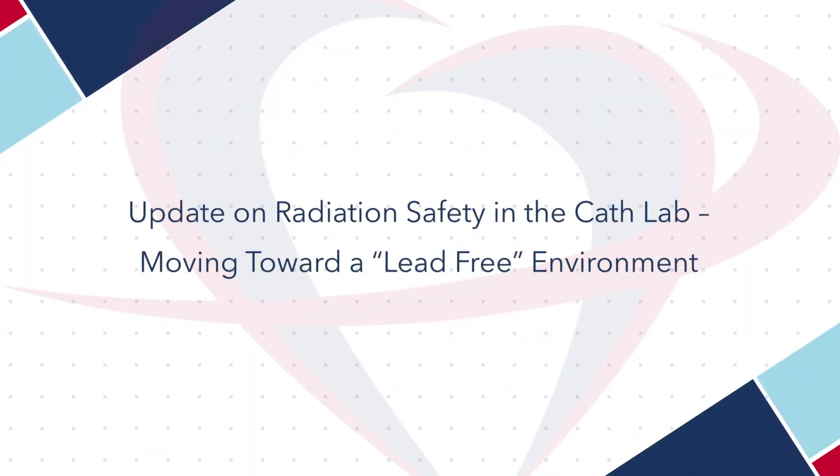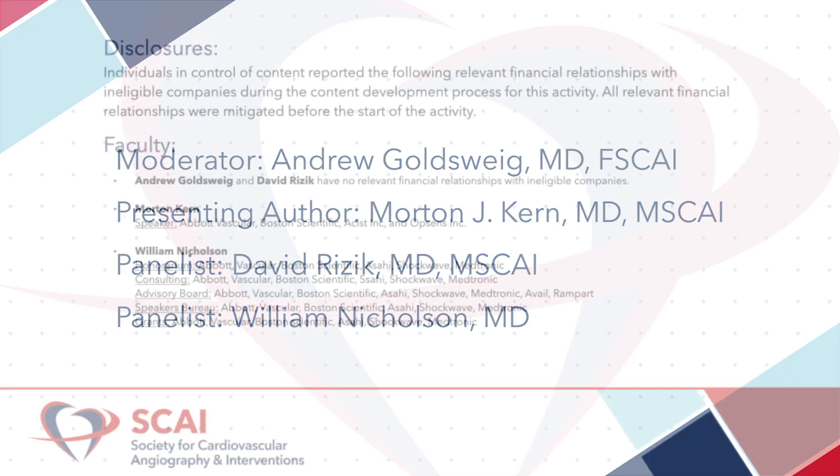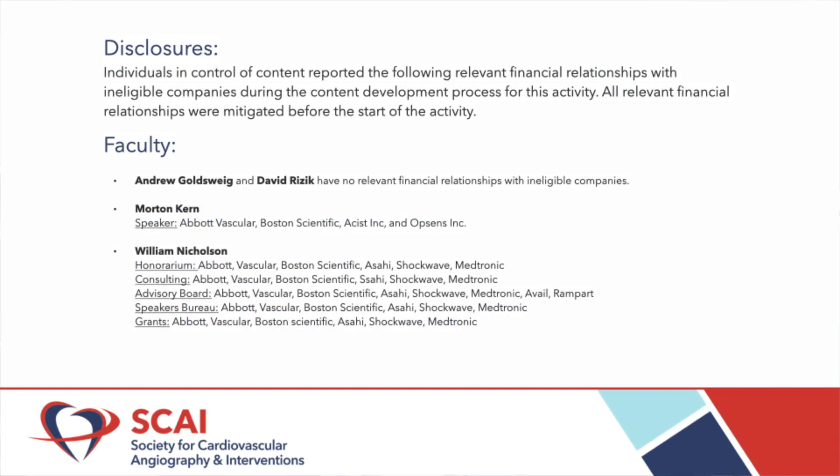Hi, welcome to Conversations in Interventional Cardiology. My name is Andy Goldsweig, and I'm the Director of the Cardiac Cath Lab at Bay State Medical Center in Springfield, Massachusetts, and Associate Editor of JSCAI, the Journal of the Society for Cardiovascular Angiography and Interventions. I'm honored to represent JSCAI and our Editor-in-Chief, Dr. Alexander Lansky.